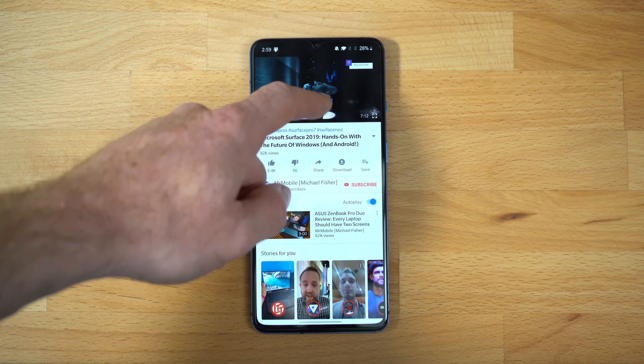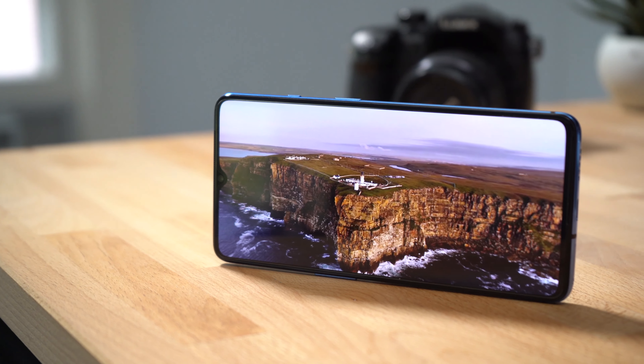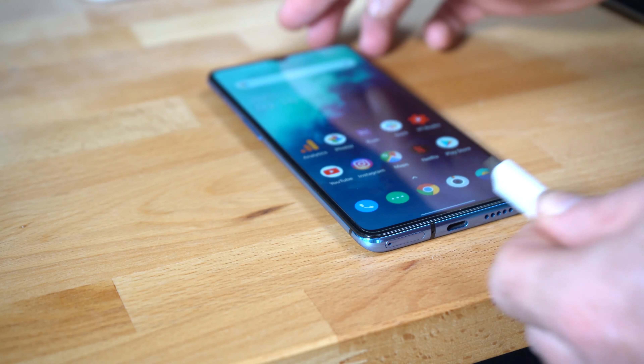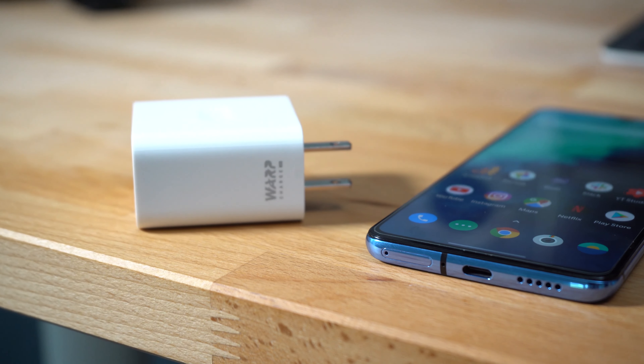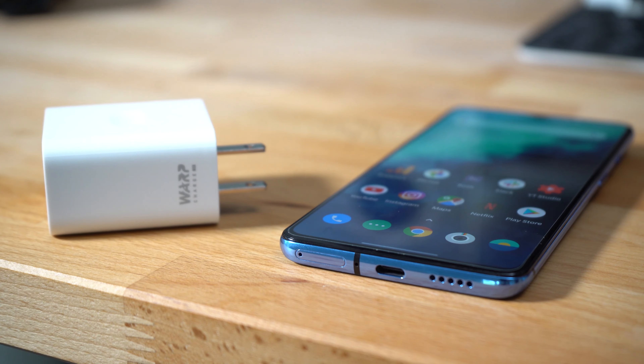When it comes to battery life, the 3,800 mAh cell isn't the largest one out there, but its performance is actually pretty impressive. Over the course of the week, the phone matched the longevity offered by the OnePlus 7 Pro, offering 8 to 10 hours of screen-on time per charge. And since Warp Charge 30 Plus is even faster than before, the phone spent a lot less time on the charger — roughly about an hour to get the battery all the way back up to 100%.